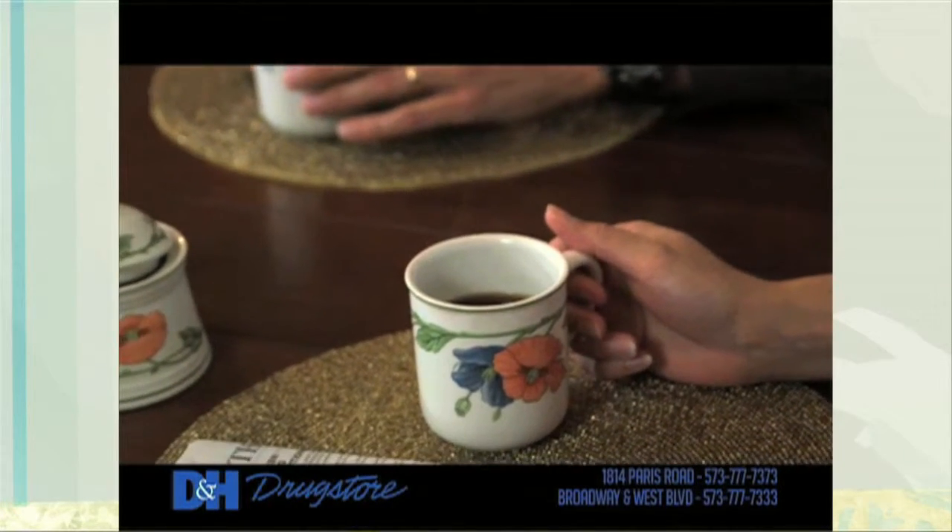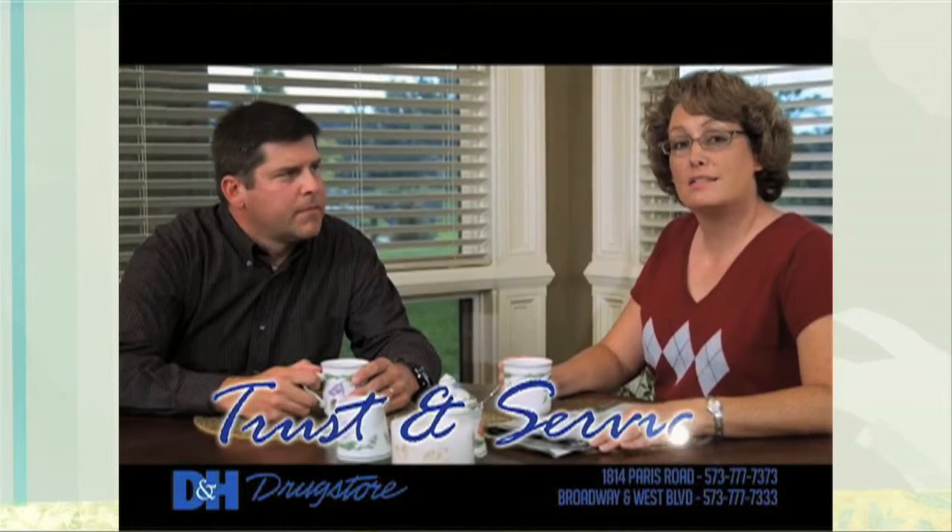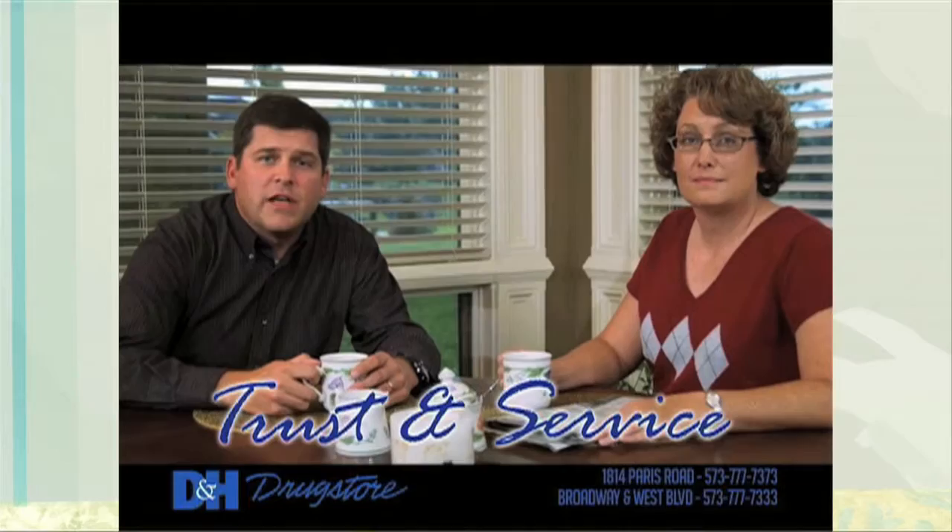Now Tristan knows our prescriptions. Brenda always helps us find the right vitamins. And after Dad's fall, Monica's been a real expert with all our home medical needs. All without the lines. Trust and service — that's our D&H.